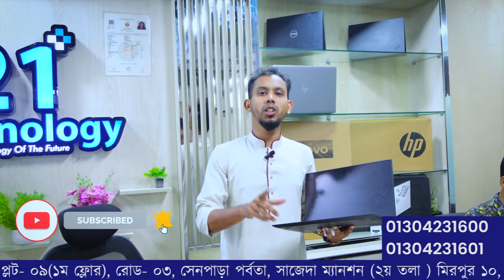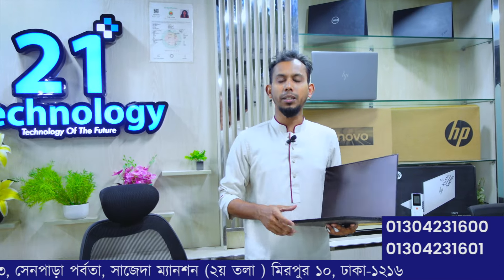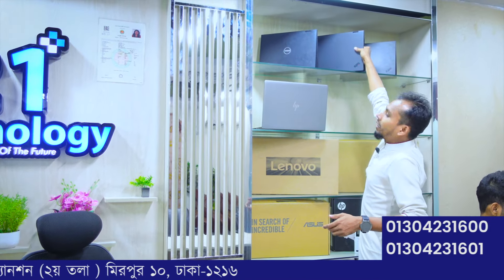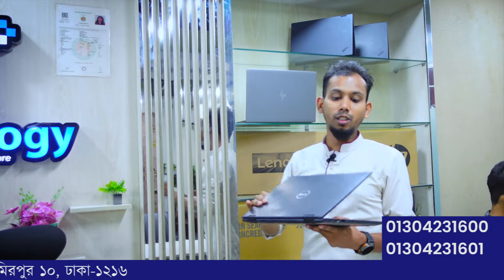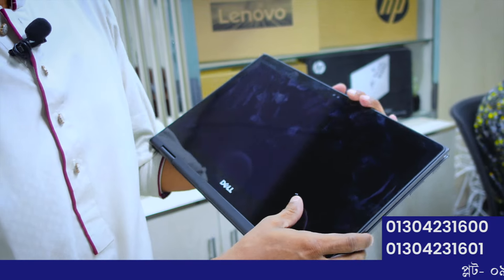I am going to show a laptop and we have a coupon offer. The Dell Latitude Series is very popular. This model features full 360-degree rotation and a touchscreen. It has a 14.1-inch display with Full HD Plus IPS panel.